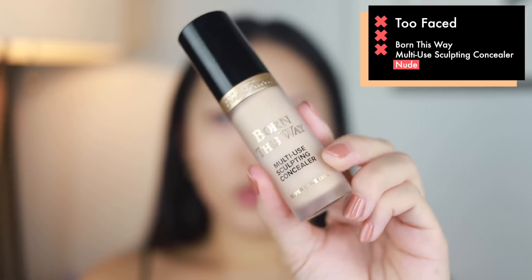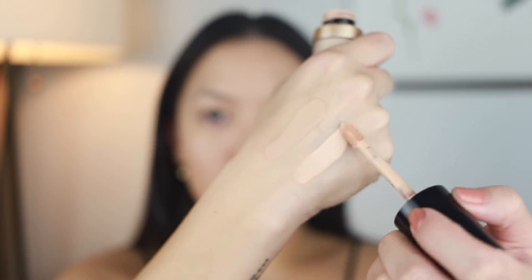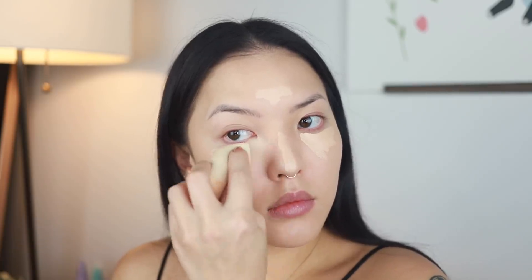For under the eyes and a bit of highlighting, I use the Too Faced Born This Way Multi-Use Sculpting Concealer in Nude. I just put a little bit under the eyes, down the bridge of my nose, my forehead, and once again blend it all out with my Beauty Blender.